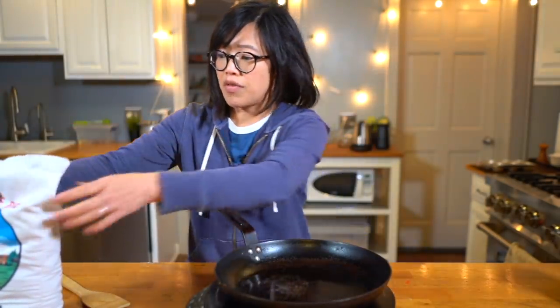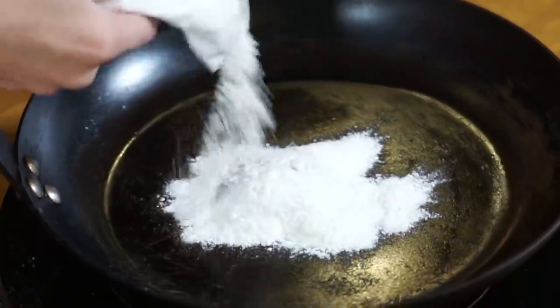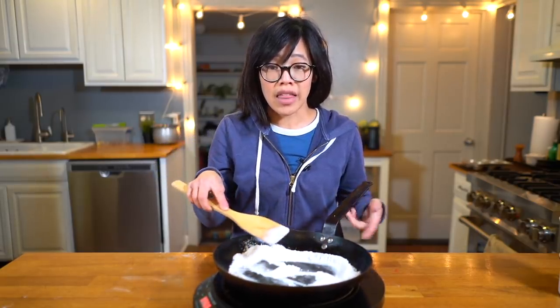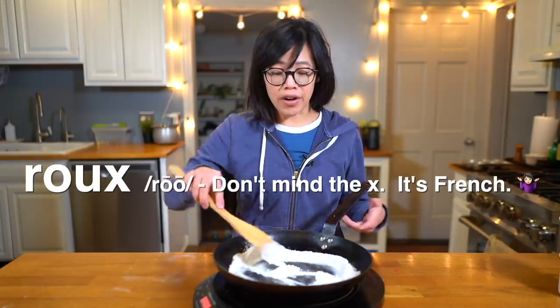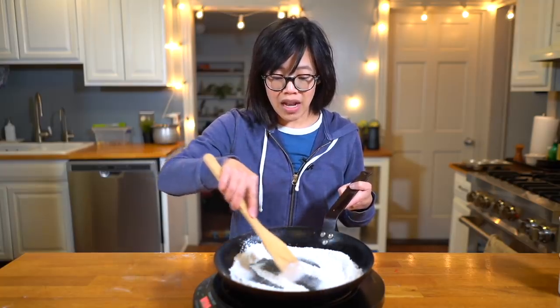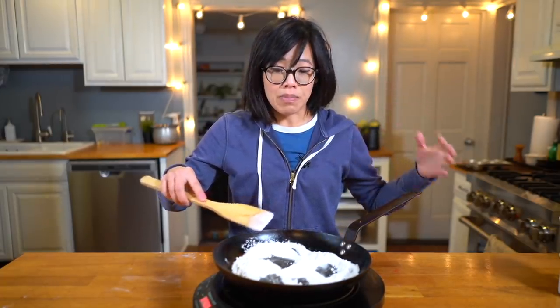Let's get a skillet and toast our flour. Pour in some flour — the amount isn't very important. Using a wooden spatula, we're going to keep stirring so we don't burn it. We're toasting this until the flour takes on a peanut butter color. This is kind of like making a roux, but with no fat. A roux cooked to a dark caramel gives dishes like gumbo a really great nutty flavor — and that's what we're going after. This is already starting to smell like toasted bread. Really nice.